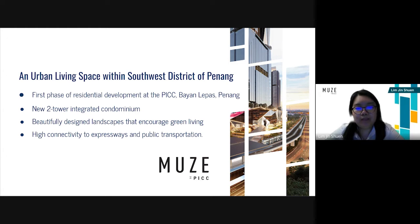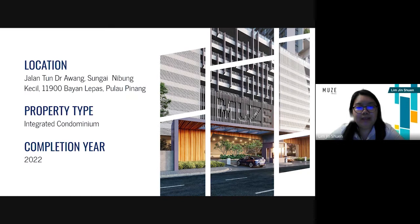From its smart home concept, beautifully designed landscapes that encourage green living, as well as high connectivity to expressways and public transportation. The place is located at Jalan Tun Dr Awang, Sungai Nibong Kejia, 11900 Bayang Lepas, Penang. The property is an integrated condominium and the completion year will be 2022.